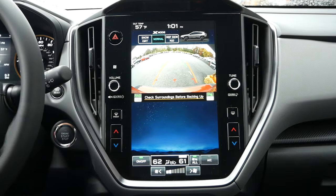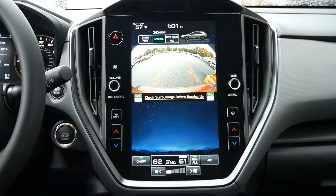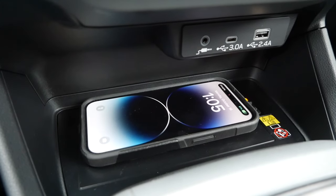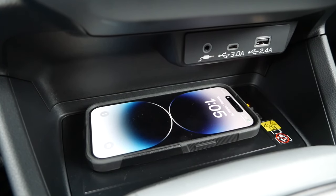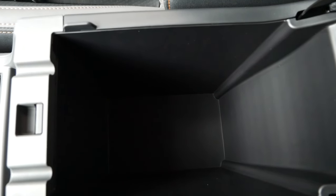With the Wilderness, you'll receive a rear backup camera with trajectory to go along with reverse automatic braking and rear cross-traffic alert. Beneath the screen you'll find a wireless phone charging pad with a USB-C and USB input, and the center storage compartment should have enough room for smaller items.